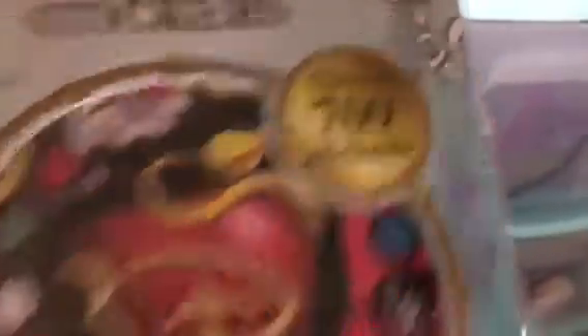Then I also got these Descendants stickers — over 700 stickers. Then I got this Fashion Design Sketchbook, which is actually $2 on sale at Toys R Us, which I thought was great considering it was originally $10.